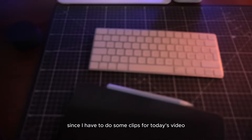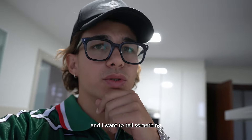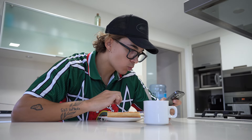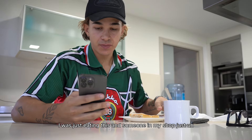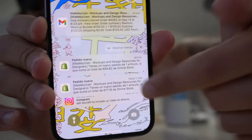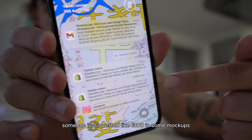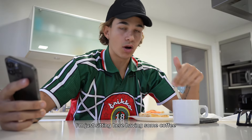I just got home and I'm grabbing my iPad since I need to do some clips for today's video. I'm a bit late but I don't care — I'm just doing a pre-workout. While I was eating, someone in my shop just invested around 100 euros in some mockups — let me show you.